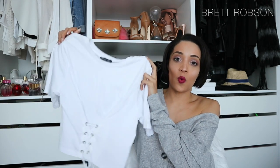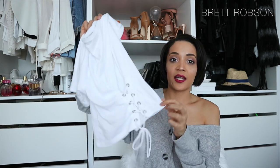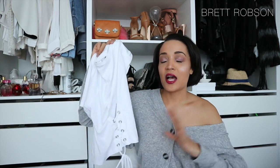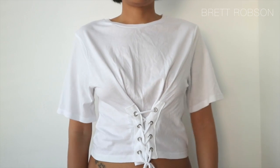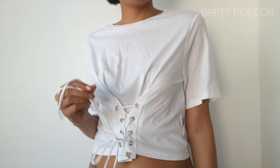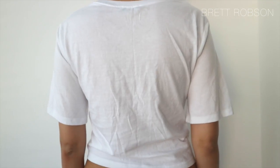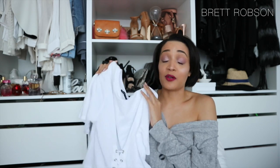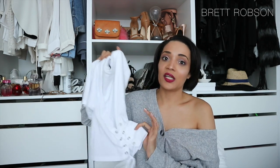From Zara I picked up this basic white tee — it's a bit cropped, but I love the lace-up detail on the front. I've actually got a skirt and a dress coming with this same lace-up detail in my collection, so it's super on trend. It's a basic and you can literally wear it with anything — a pencil skirt to the office with heels, a pair of denims, or a pair of shorts. It really just depends on how you want to wear it.